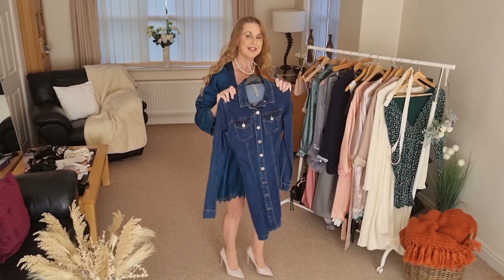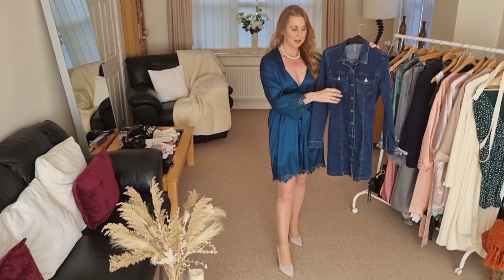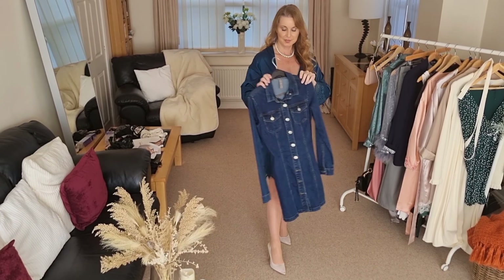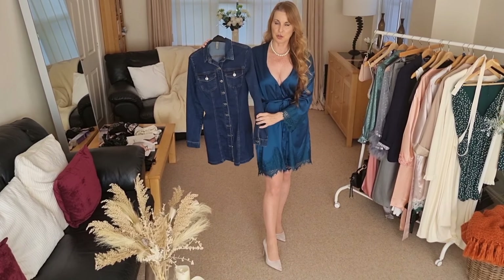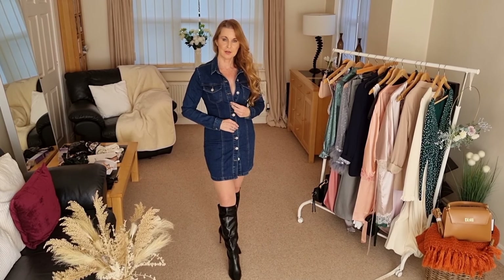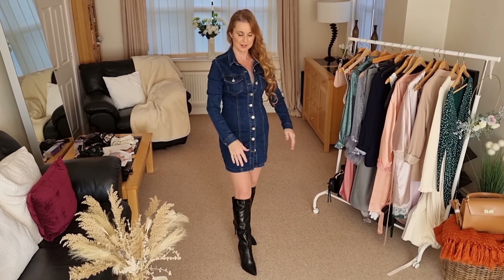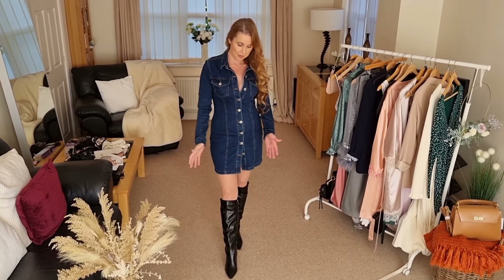First of all, I've got this denim dress. It's a very fitted dress with buttons down the front — this is from Primark. I'm going to team that up with some nice autumn boots. We have this denim fitted dress, very fitted and body hugging, with all the buttons from the bottom right up to the top, and buttons on the sleeves. I've got these black leather boots.